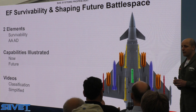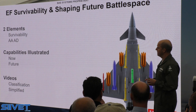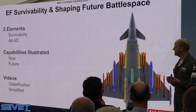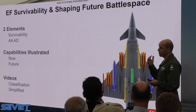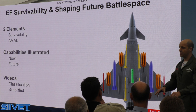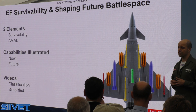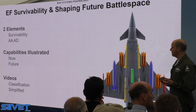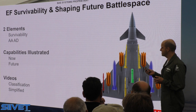I want to emphasise two key elements of why Eurofighter is really effective in the Finnish environment. One is survivability, and the other is what we call A2AD — anti-access or area denial — in a contested, congested environment, which is clearly the potential situation in Finland. I'll talk about capabilities we deliver right now, as well as what we will deliver in the 2025 and beyond timeframe to meet and beat those emerging threats. I'll illustrate that through two videos that give you a snapshot of capabilities — they're classified, and the concepts are somewhat simplified, but you'll see the sorts of capabilities that Eurofighter delivers.